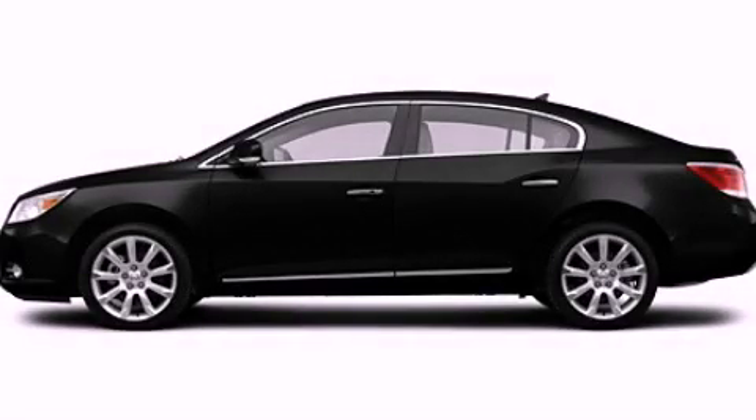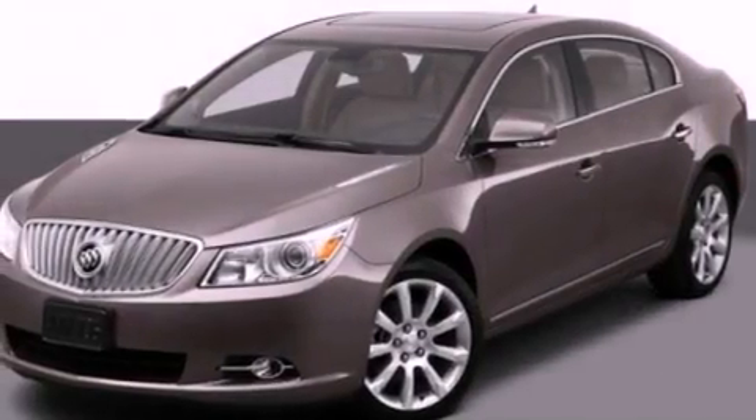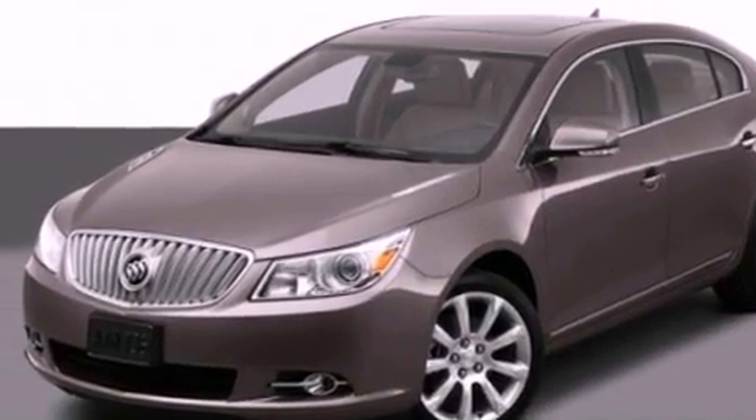This is a 2012 Buick LaCrosse. It features a 3.6-liter, six-cylinder engine and an automatic transmission.